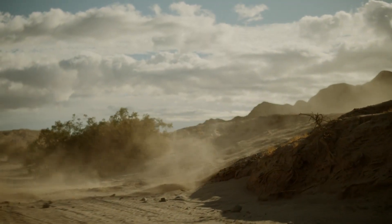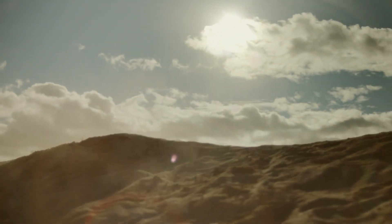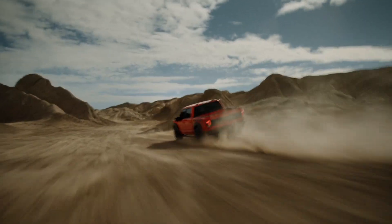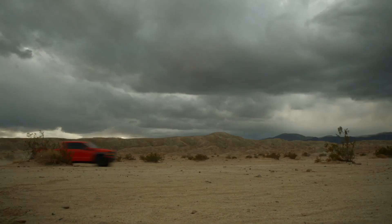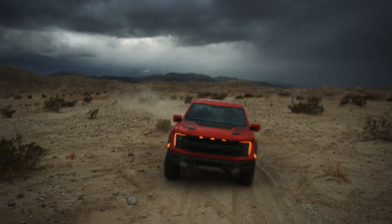Few vehicles, if any, have made way for such a diverse advancement of engineering technology. Today we reap the benefits of those advancements, and they've led to some pretty interesting features which we're going to cover in this video. This is Cool Pickup Features and you're watching 4WheelReviews.